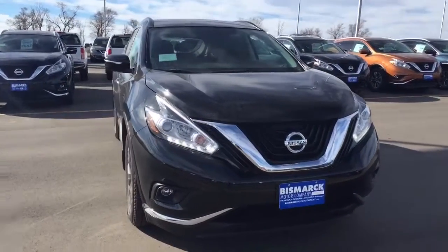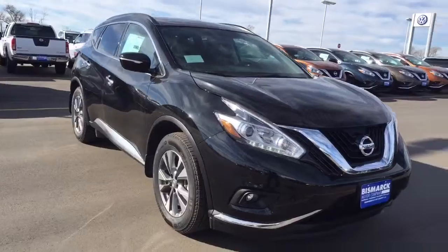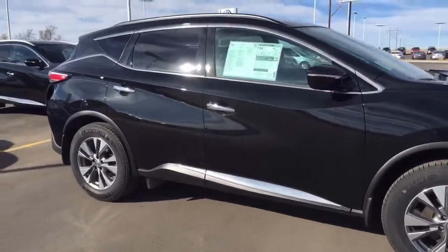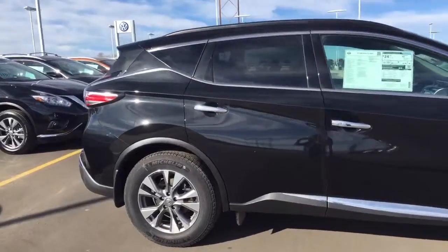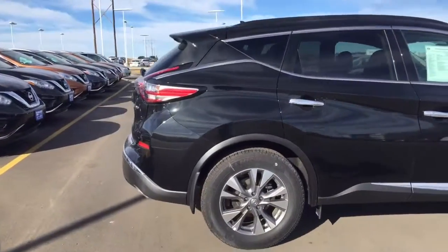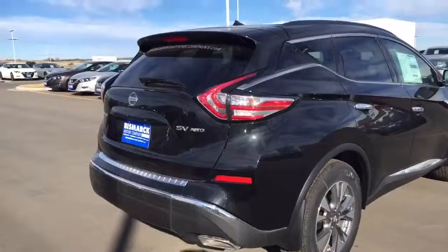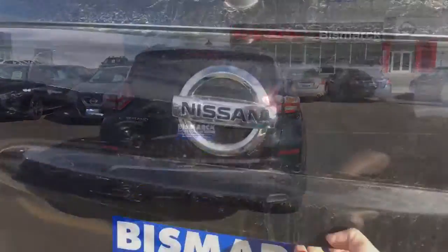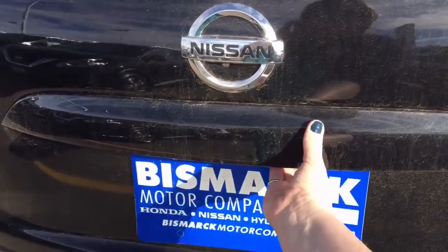Good morning Devin, this is Amber. I assist George Anderson here at Bismarck Motor Company. I just wanted to take a minute to give you a quick look at the 2015 Nissan Murano SV that you inquired about. This one is stock number N5503 that you requested to get a look at, and you can see I have included two videos for you.